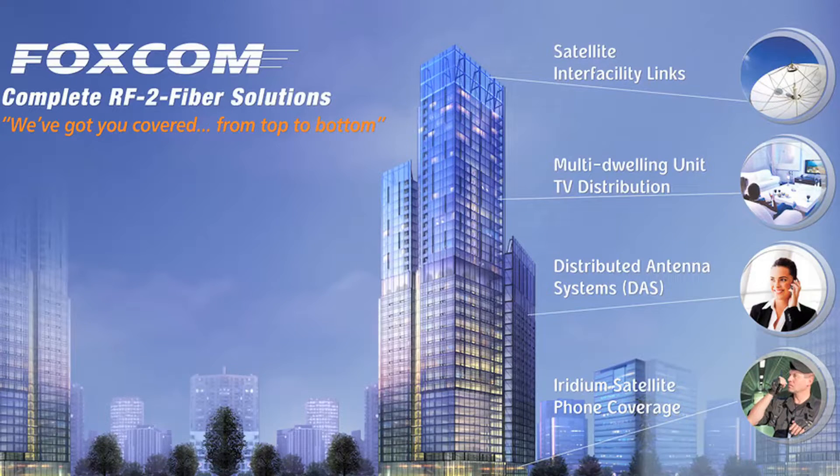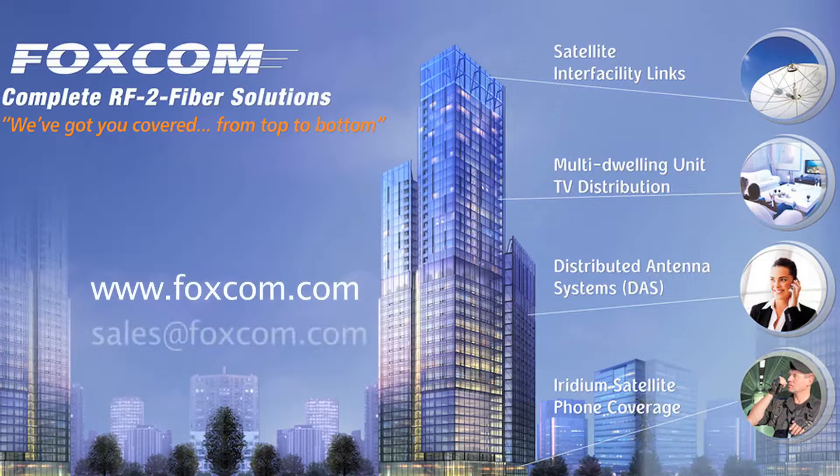For more information, visit us at foxcom.com or email us at sales@foxcom.com.